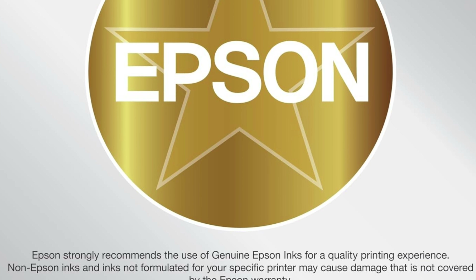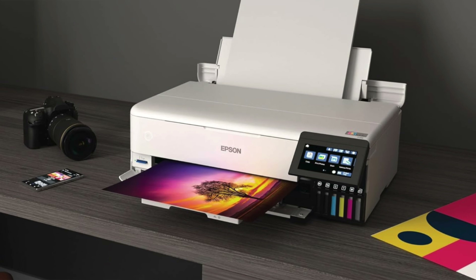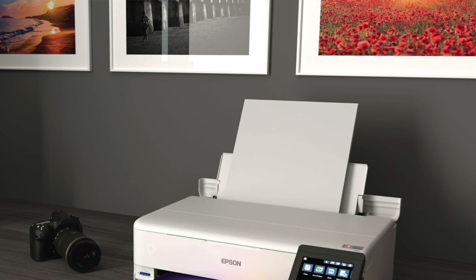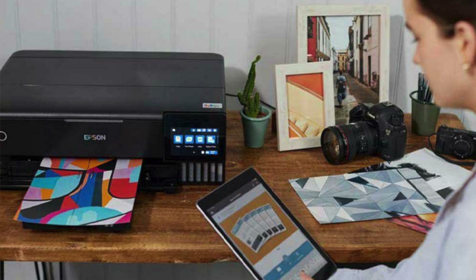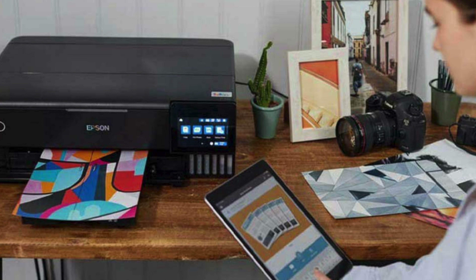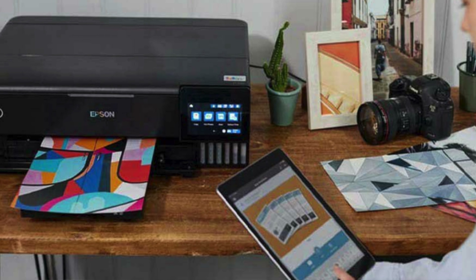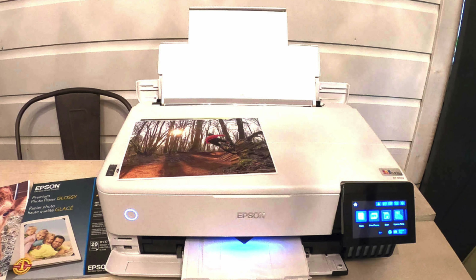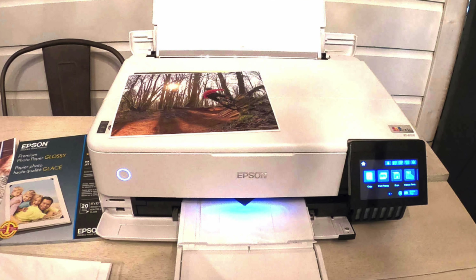Six-ink symphony — with six inks including photo black and gray, your prints will pop with vividness and detail that'll make you wonder if you accidentally stepped into a gallery. Eco-friendly efficiency — the EcoTank system refills ink reservoirs from bottles, slashing operating costs to pennies per page. Mother Nature would be proud. First-class connectivity — whether it's via Ethernet, USB or wireless, this printer connects like it's trying to win a popularity contest, and with Wi-Fi Direct it doesn't even need a router to join the party.